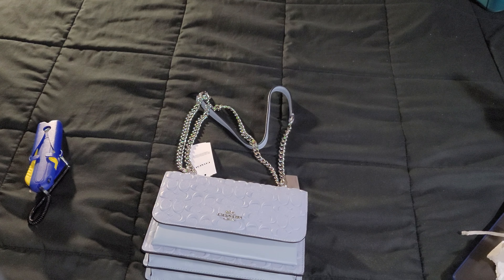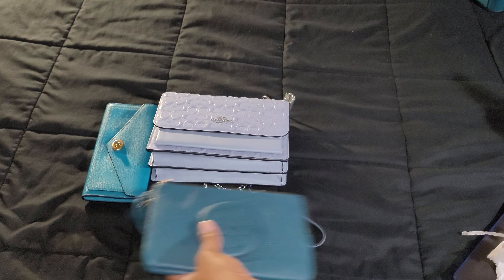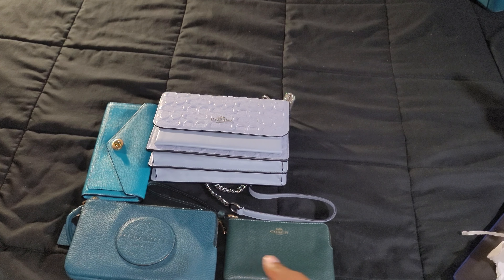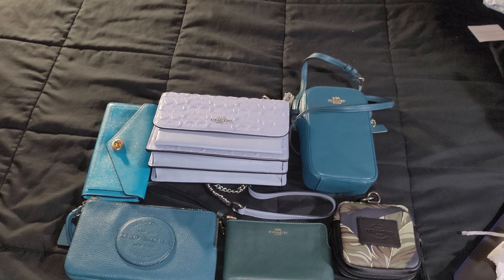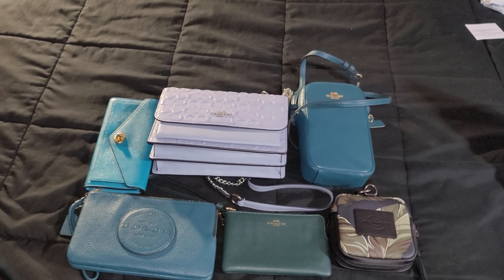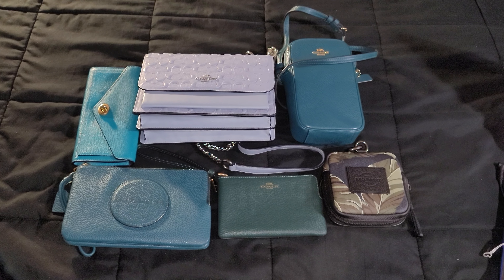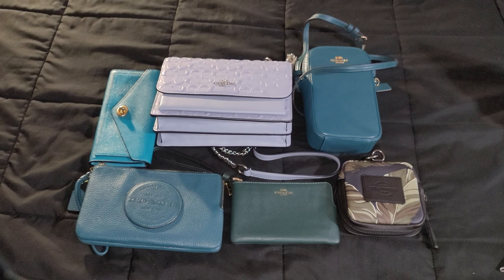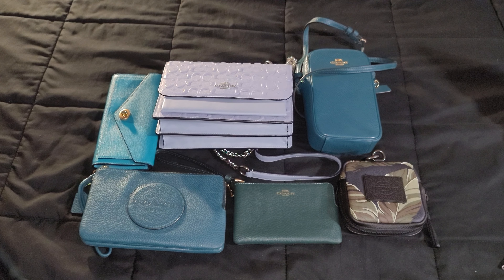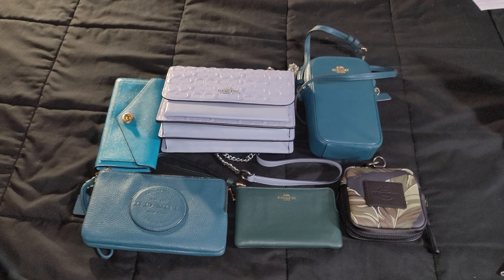Let's bring everything back out and show you everything I reviewed today. This is my quick haul from my last three orders, and I love every piece — you can see my favorite colors all in there. Thank you so much for watching. I hope you enjoyed it. Don't forget to like, subscribe, and leave a comment — it's greatly appreciated. See you next time!